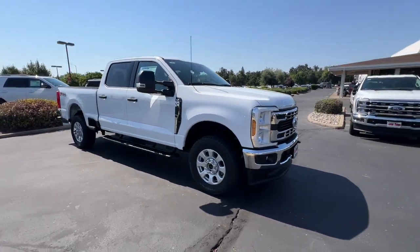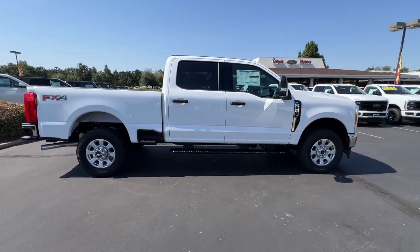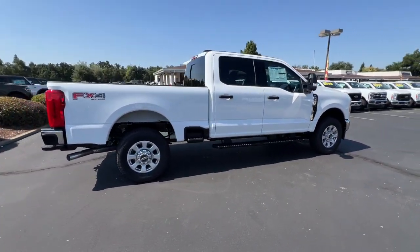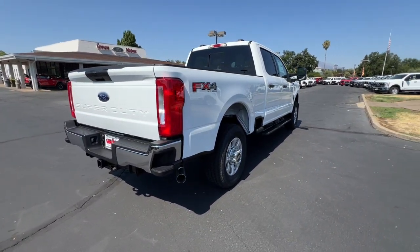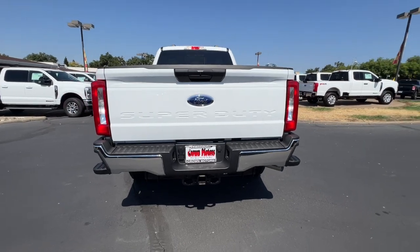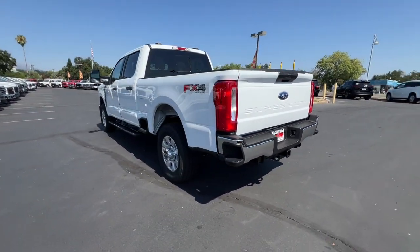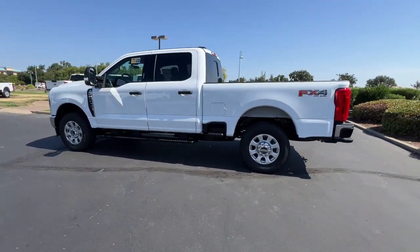This full-size F-250 pickup delivers extraordinary towing, plowing, and hauling capabilities thanks to engineering that leverages lighter, stronger materials and enhanced components. Rigorous testing ensures performance under even extreme conditions, so you can take on the toughest jobs with confidence. Feel prepared to take on heavy-duty jobs in this capable F-250.